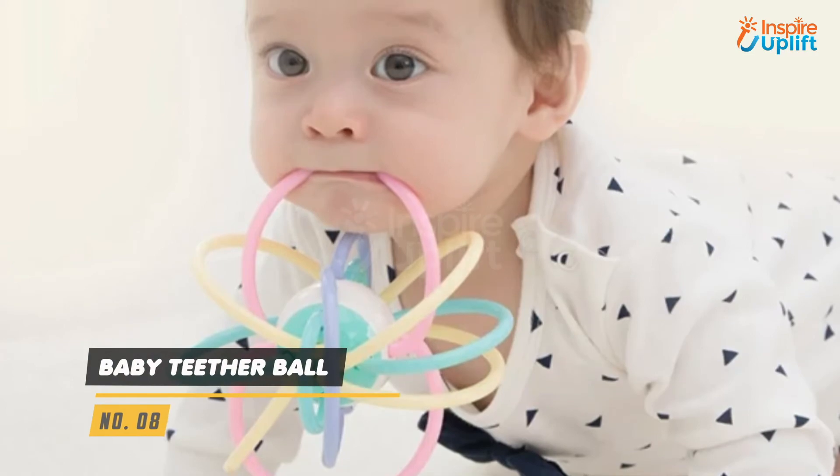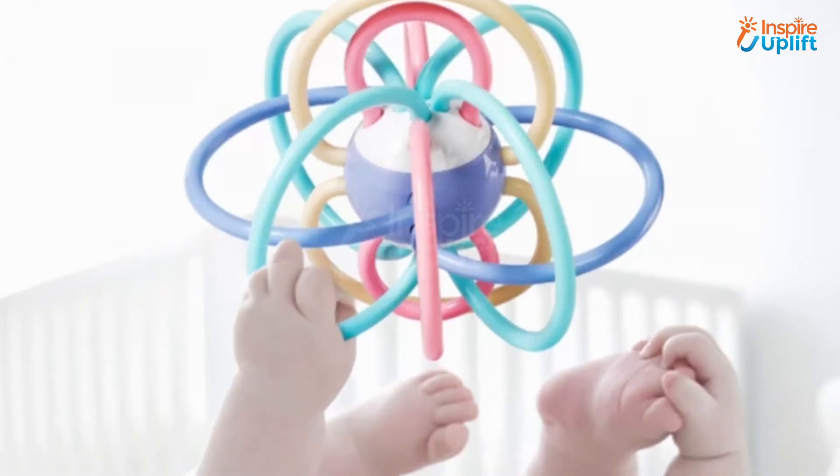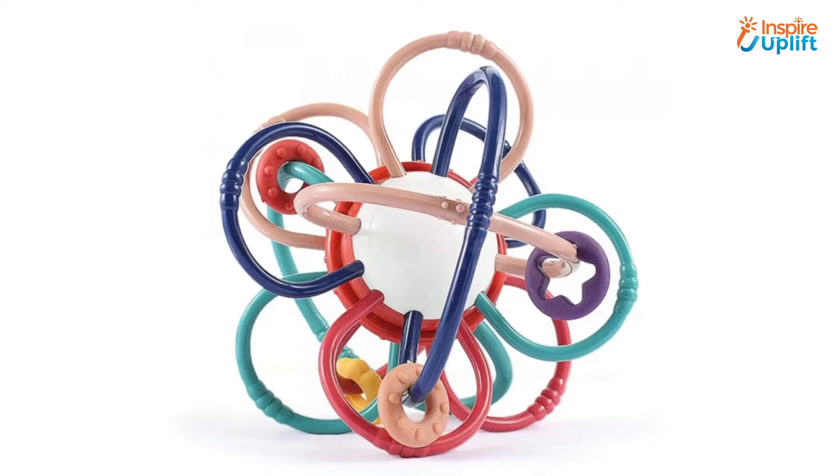At number 8 we have baby teether ball. This baby teether ball targets all the teething stages of your baby and provides the teeth with an optimal growing environment. The attractive colors will keep your kid engaged and interested.